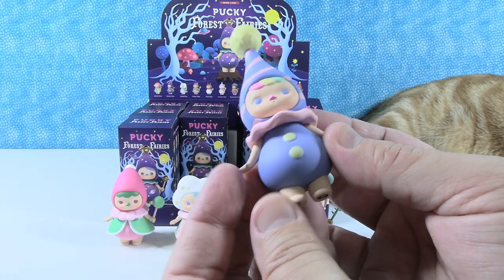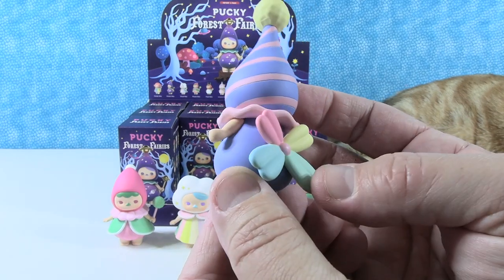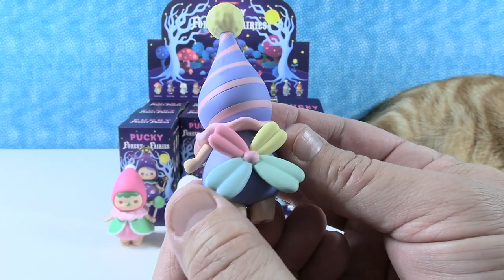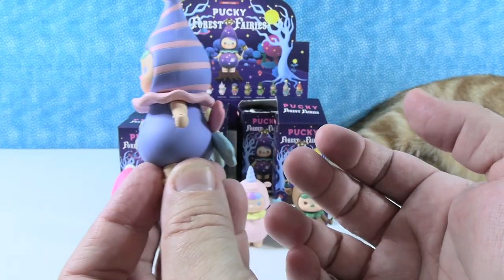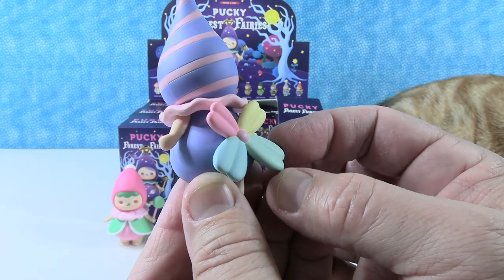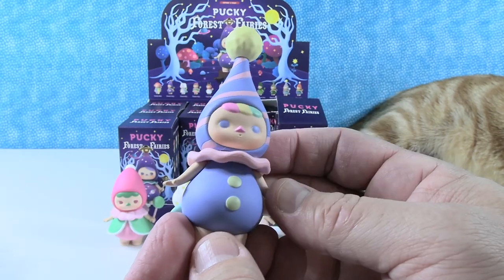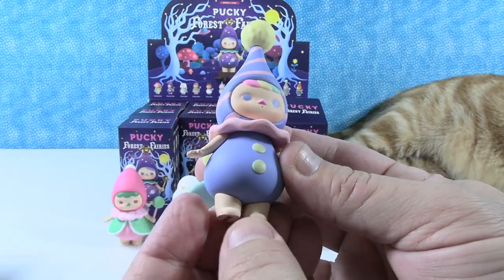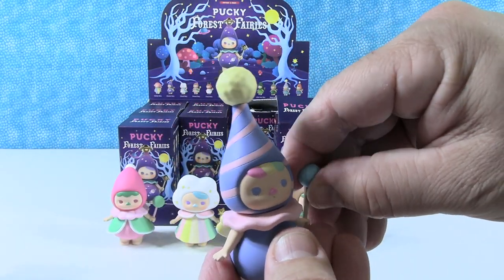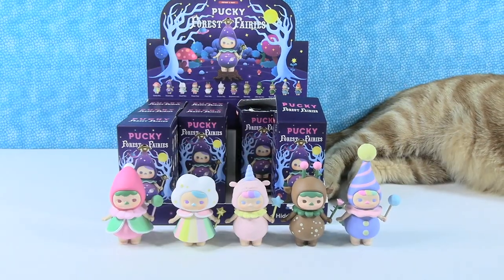I have the long hat fairy. I like the long hat fairy. Check out the flower on the back. Those are the wings — they're fairies, they need wings. I like the little long hat, I like the big puffy yellow ball at the top, and I like the little rainbow hair. That one's a cute one. And it has a puffy magic wand to match the puffy hat. It's adorable — the long hat fairy.